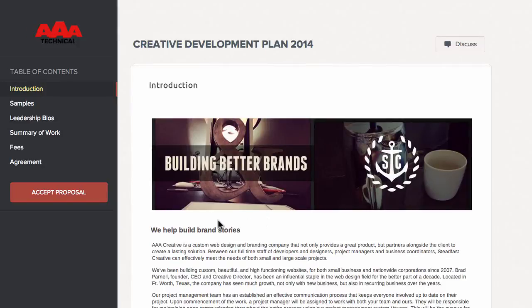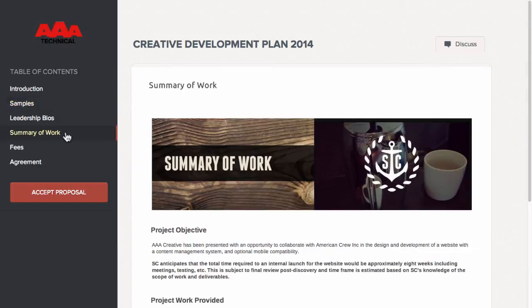Let's start things off by viewing a great proposal example that you and your team could create, edit, and share with clients. Now I will quickly show you how easy sending an amazing Quote Roller proposal is for a Salesforce user.